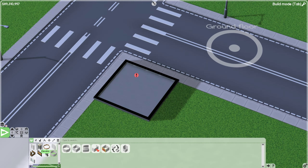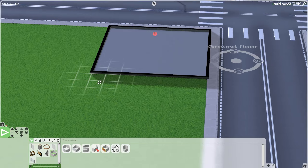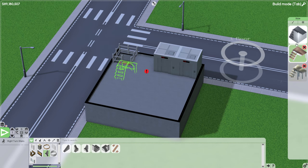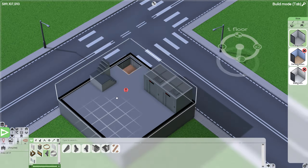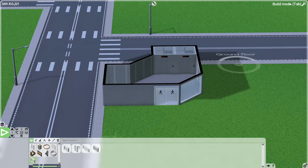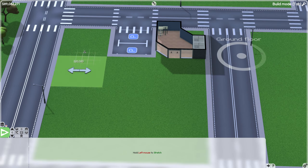Hello and welcome back to some more Panda Inc and subsequently Software Inc. As you can probably tell by the start of this video, this is going to be a very different episode of Panda Inc. We are finally finished with our Panda Inc HQ. This is the culmination of three live streams and about 11 hours worth of footage.